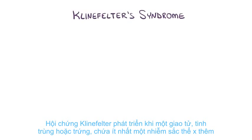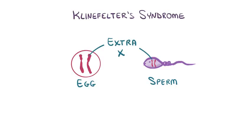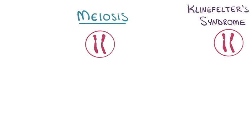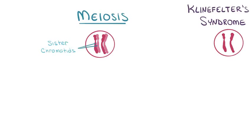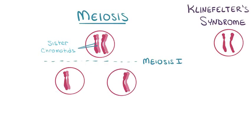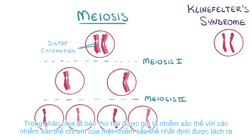Klinefelter syndrome develops when a gamete contains at least one extra X chromosome. Typically a gamete with 23 chromosomes, including one sex chromosome — either X or Y — develops when parent germ cells undergo the process of meiosis. Early on in meiosis, the germ cell makes a copy of all of its chromosomes, with each chromosome having sister chromatids at that point. During the first cellular division, called meiosis I, the chromosomal pairs are separated. In the second cellular division, called meiosis II, the sister chromatids of a given chromosome are separated.